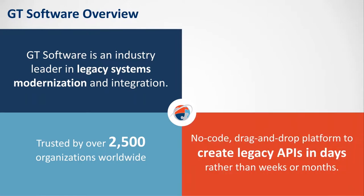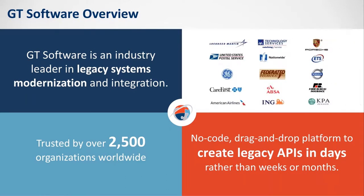The platform I want to talk to you about today is a no-code drag-and-drop platform that lets you create APIs into these legacy systems to fulfill a lot of the open banking challenges and integration transactions. We're able to do it literally in a matter of days rather than the weeks or months you typically see with most integration platforms. Not only do we have customers in large financial services institutions, but we have a wide variety of customers in other industries as well.